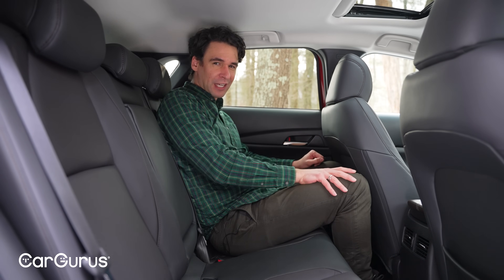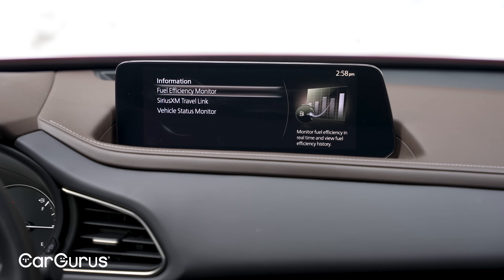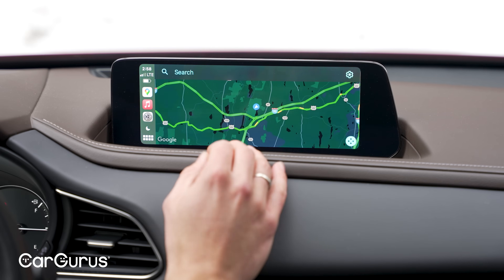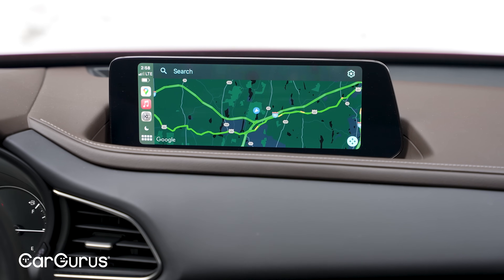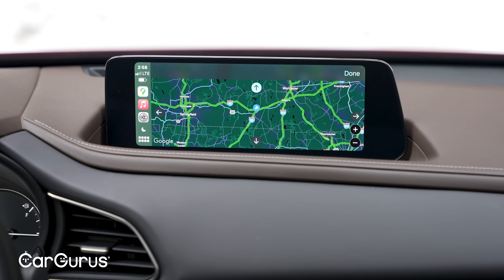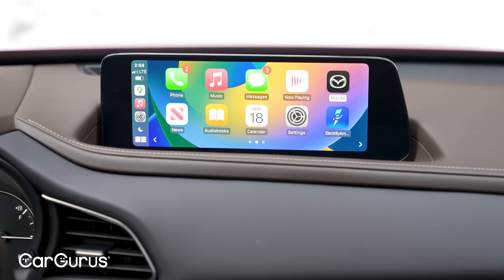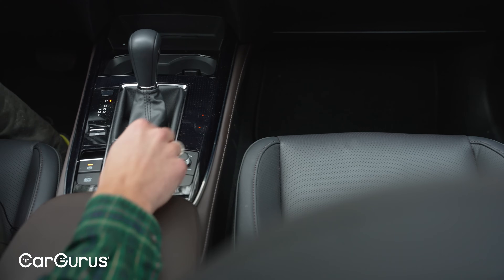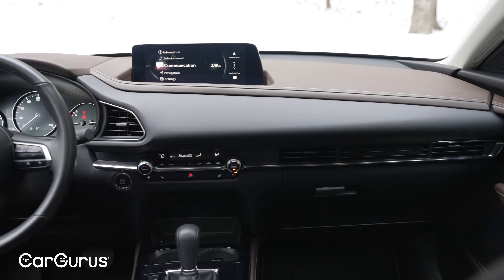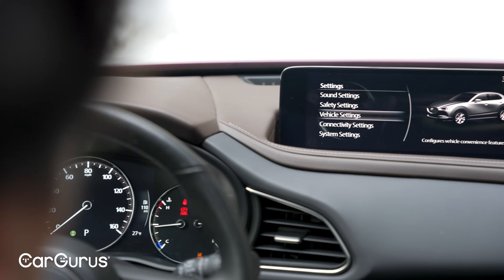New for 2024 is a 10.3-inch screen standard on turbocharged models; the lesser models get an 8.8-inch screen. There's wireless Apple CarPlay and Android Auto, and there is a touchscreen — but it's not a full touchscreen. You can't do everything you can in other cars, so you have to go back to the rotary dial. On the move this is very distracting and hard to use. The only way to get to some functions is to use that rotary dial, which is very distracting. They really need to do something about this. It was great a few years ago; it's kind of unacceptable now.